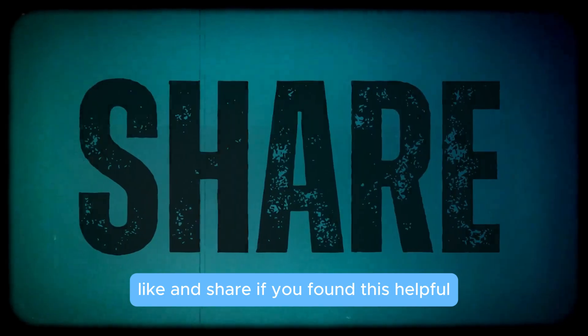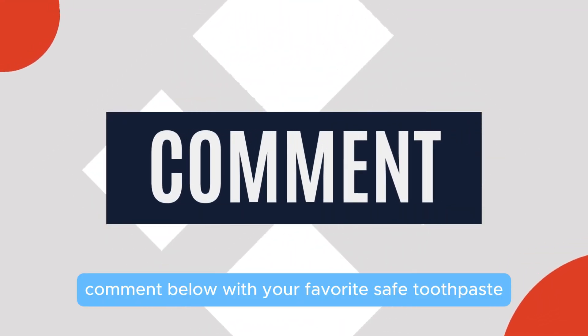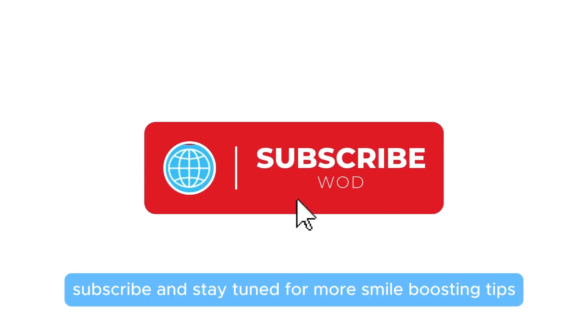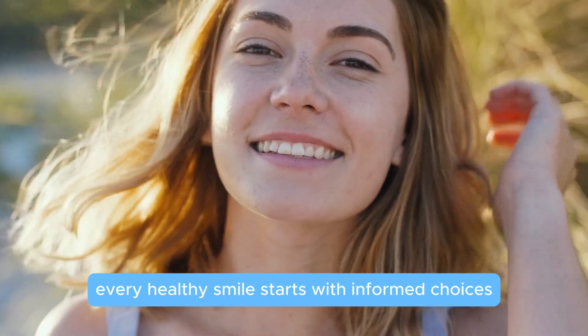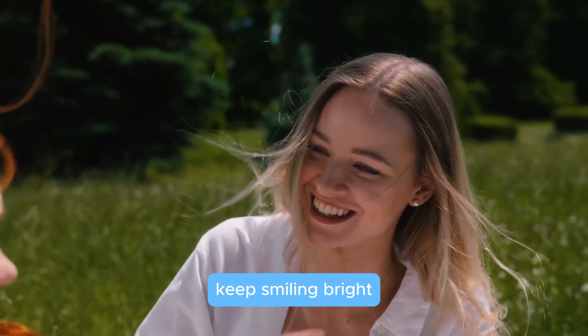Like and share if you found this helpful, and comment below with your favorite safe toothpaste. Subscribe and stay tuned for more smile-boosting tips. Remember, every healthy smile starts with informed choices — keep smiling bright!